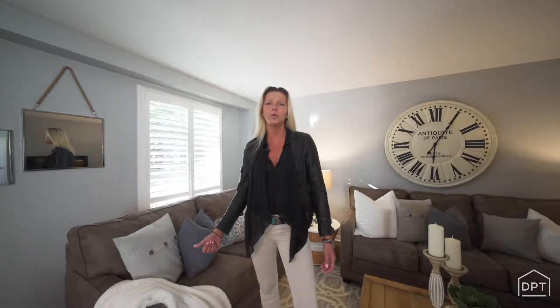Hey guys, it's Joss with Dan Plowman Team Realty and I'm here to welcome you to 22 Summerlee Court located in Curtis. This awesome three-bedroom, three-bathroom home has it all. It's perfect for families because it's close to schools, parks and amenities.